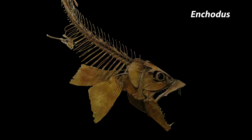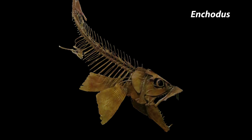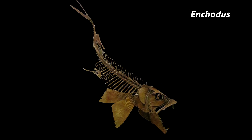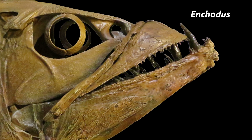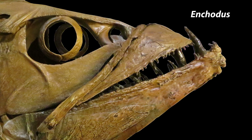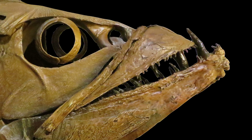Xiphactinus — The largest of the fangs giving this fish its ferocious appearance are over two inches long.